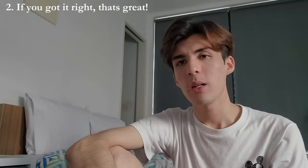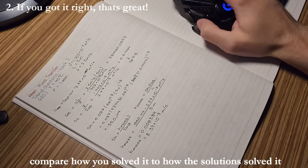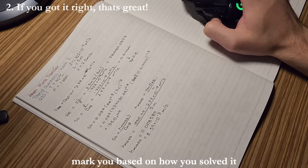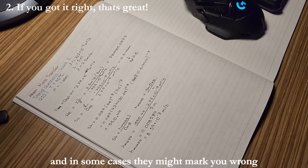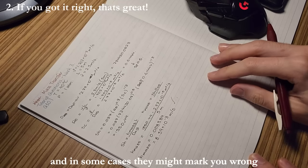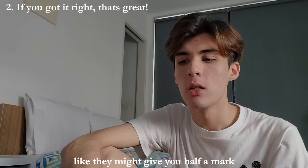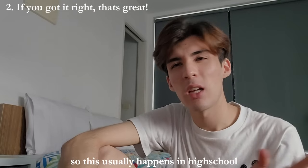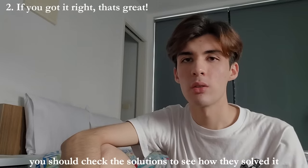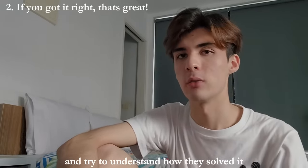Step two: if you got it right, that's great. Compare how you solved it to how the solution solved it, because sometimes teachers will mark you based on how you solved it. In some cases, they might mark you wrong or give you half the marks if you solved it the wrong way. This usually happens in high school, not so much uni, but just to make sure, you should check the solutions to understand how they solved it.